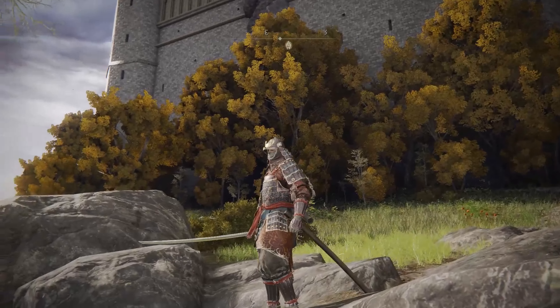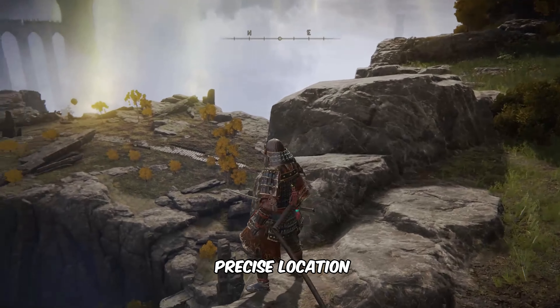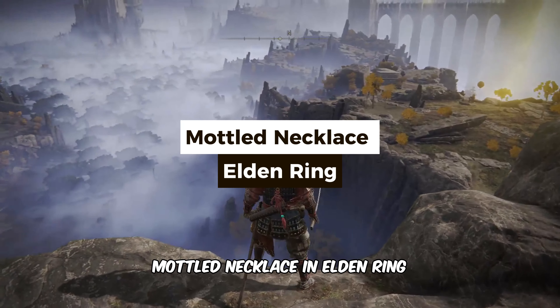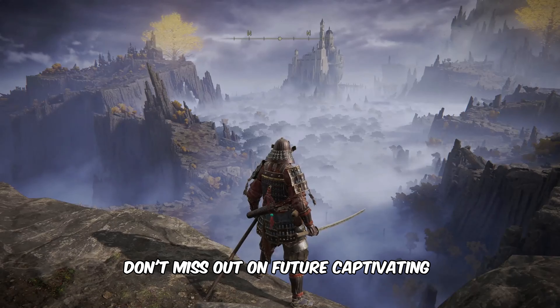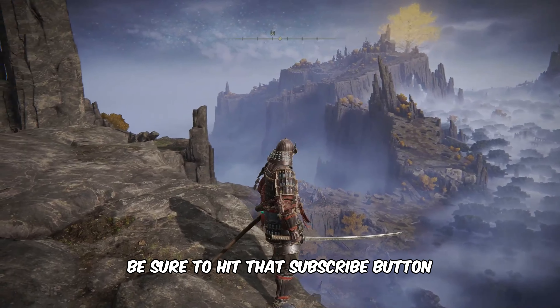Hi, this is Daniel from gameskis.net. In this video I'm thrilled to guide you to the precise location where you can find the mottled necklace in Elden Ring. Don't miss out on future captivating Elden Ring content — be sure to hit that subscribe button.